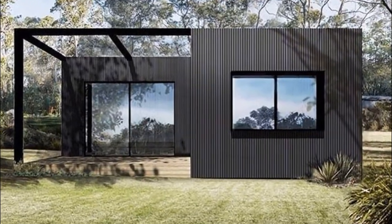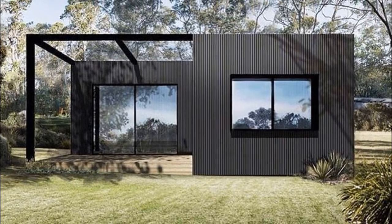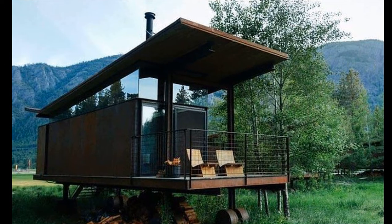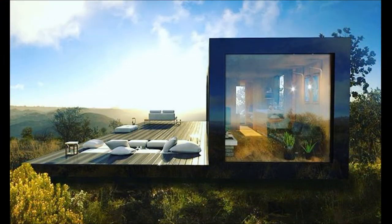Building a container home is extremely cost effective. If you've already looked into the cost of a new or secondhand container, you obviously know what I mean. You can easily modify shipping containers to create a modern, sleek look.